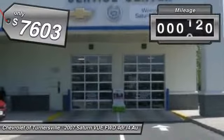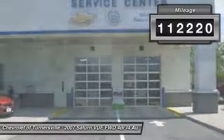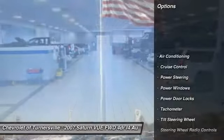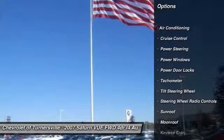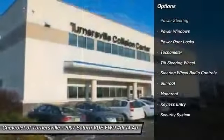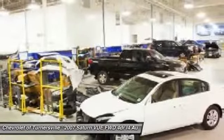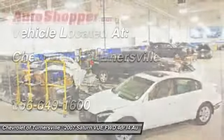This vehicle has less than 115,000 miles. Here are some of this vehicle's great options: power steering, front air conditioning, cruise control, keyless entry, security system, CD player, power windows, power door locks, moonroof, and tachometer.